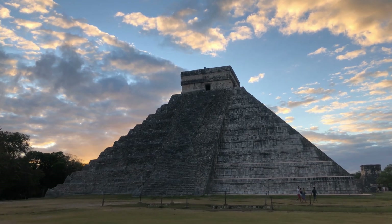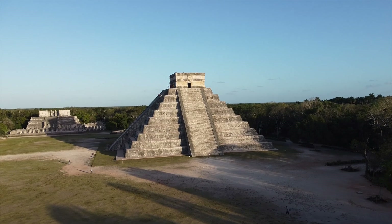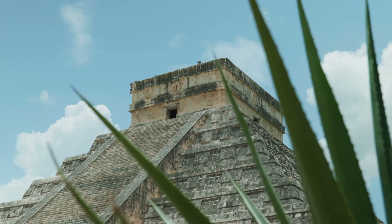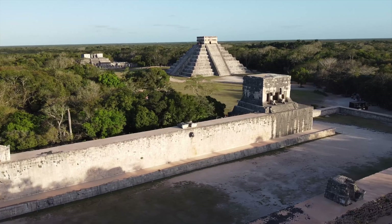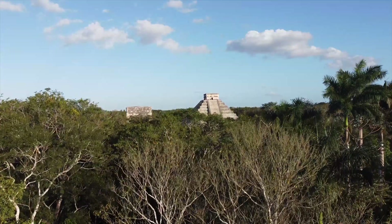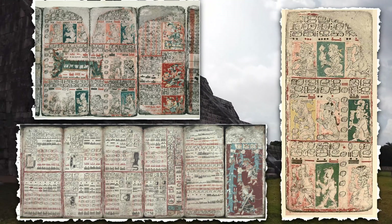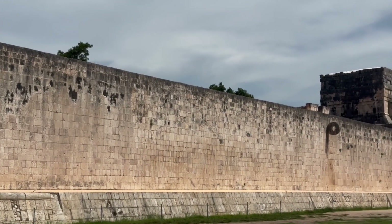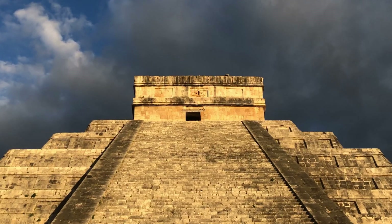El Castillo sits directly adjacent to the Cenote. Some archaeologists believe the pyramid itself may have functioned as a symbolic gateway to the underworld, with sealed chambers representing the layers of Xibalba described in Maya mythology. If that's true, what lies hidden inside might not be a royal tomb at all — it could be something far more sacred: ritual objects, astronomical records, perhaps even codices — Maya books that could contain knowledge lost when Spanish conquistadors burned nearly every Maya text in the 16th century. This is why the voids detected by muon scans matter so much. They could be time capsules from one of the most sophisticated civilizations in human history.